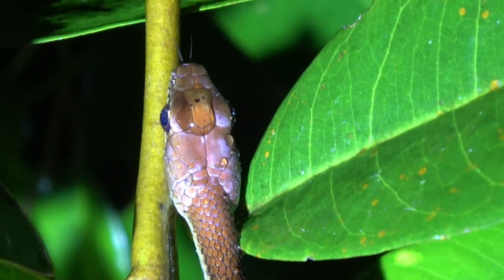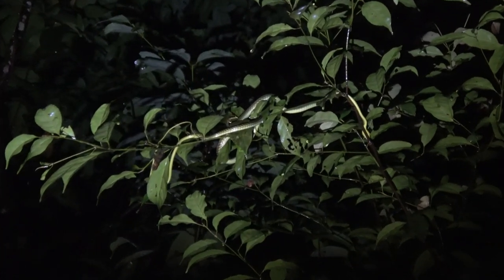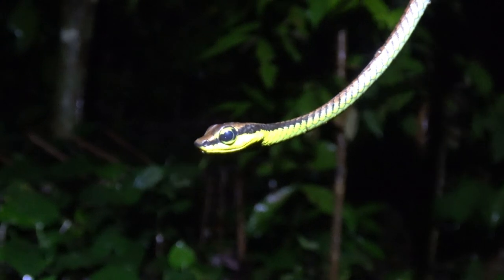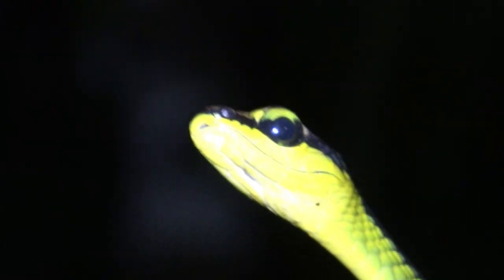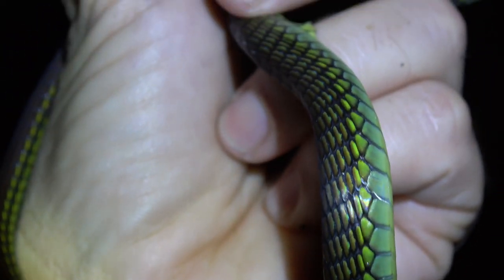Next up, one of my favorites: the elegant bronze back. After about an hour of walking, I spotted another snake in a tree — and this one is an elegant bronze back. Look at that big eye; that's kind of the telltale sign of the elegant bronze back. The body is just awesome looking.